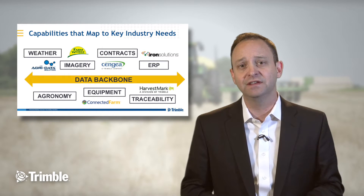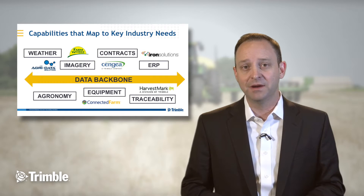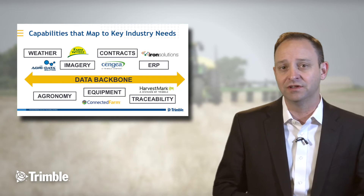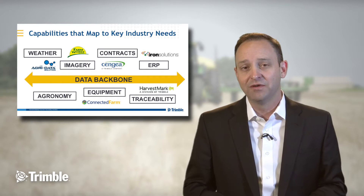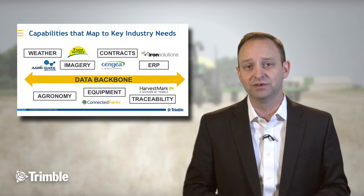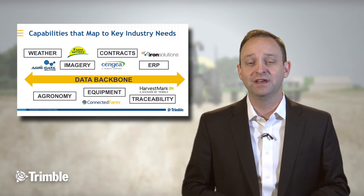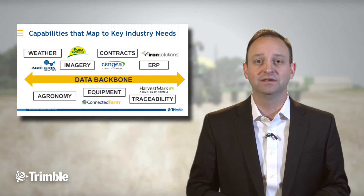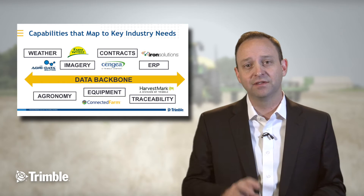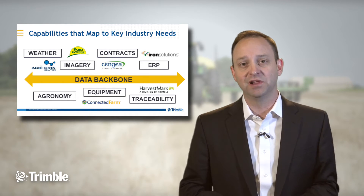All of these different information sets have been separate in the past, without that all-important data backbone to make it easy to move data from one piece of the supply chain to the next. We realize this problem and, in talking to our customers, understood how important it was to address it. So we've spent a lot of time at Trimble making sure that the data backbone to connect the different pieces of the puzzle are in place, and the different products that we have map to those needs across the supply chain.